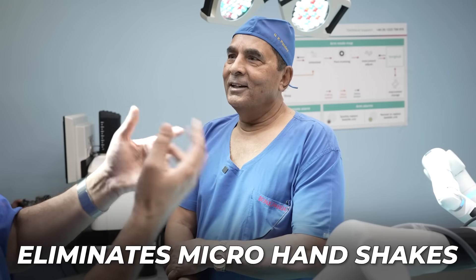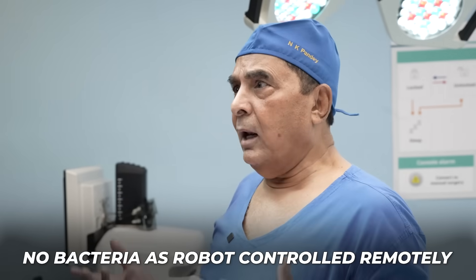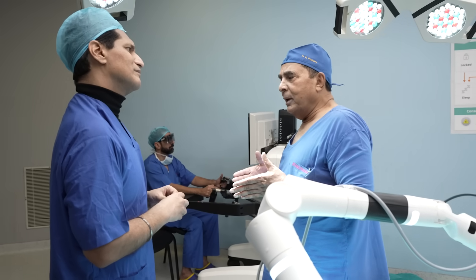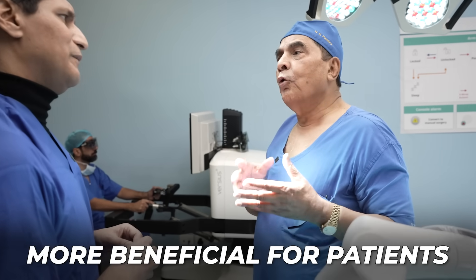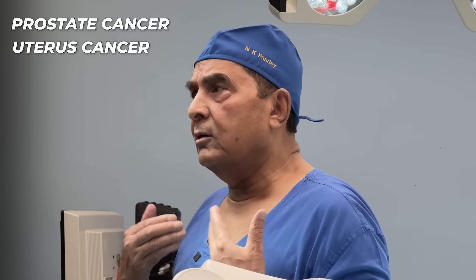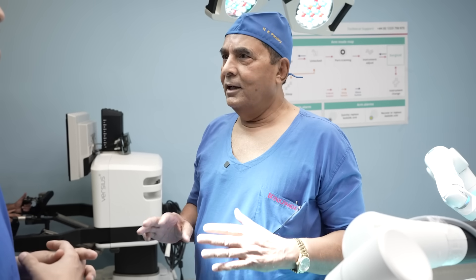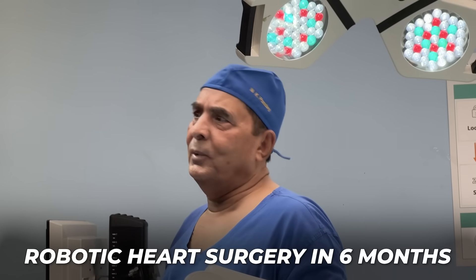The micro hand-shake that is built into the human body will not translate into the robot's movements. And no matter how many masks you wear, you still bring bacteria into the operating theatre — but here the surgeon is physically away. This benefit is not just for the surgeon and hospital; it is mainly for the patient. It is a wonderful tool for cancer of the prostate, cancer of the uterus, cancer of the esophagus, and all abdominal surgeries. For heart surgery, the software is still being developed and will be available in about six months.